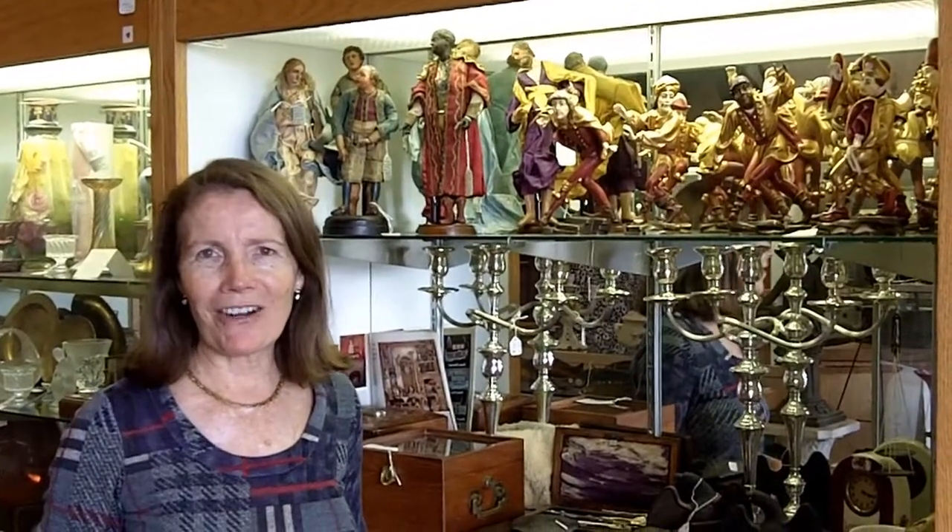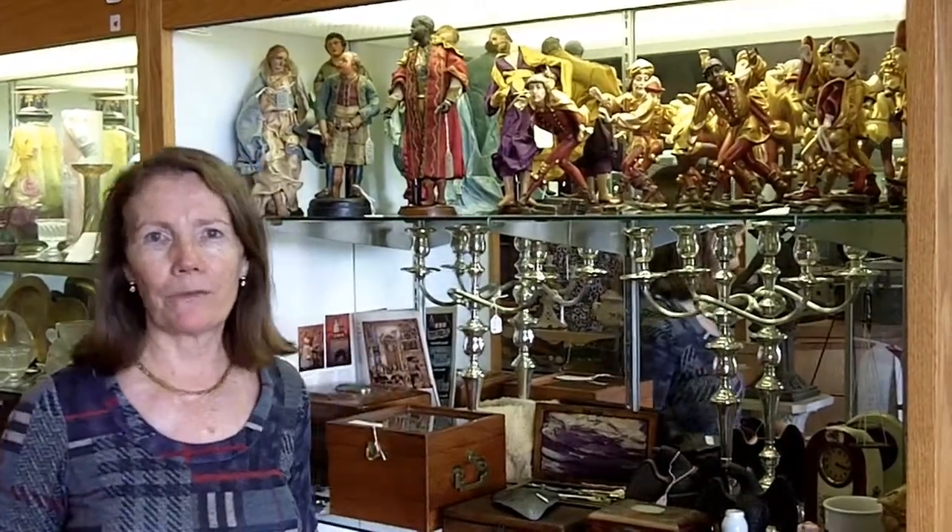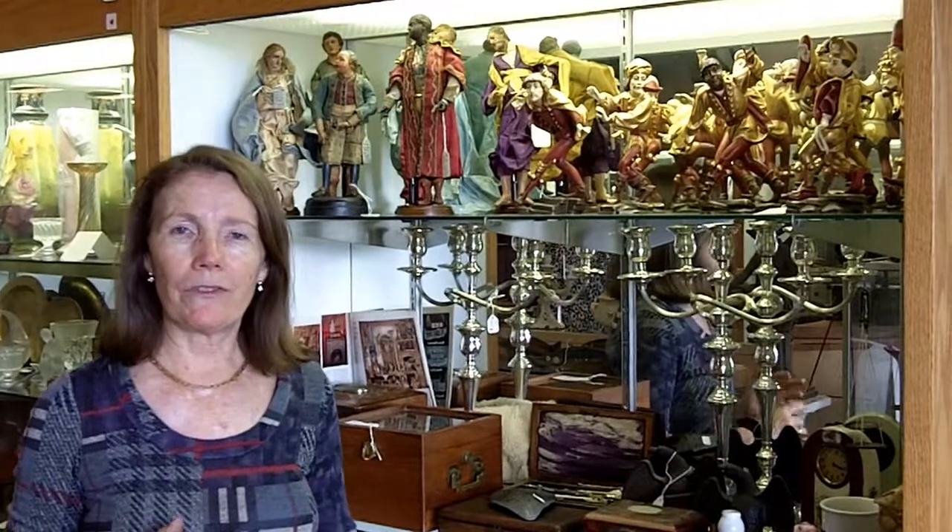Hi, I'm Ursula with Gannon's Antiques and Art in Fort Myers, Florida. Today, one of the features I want to show you that we just got in come in the form of carved wood figurines. We actually have two different sets.